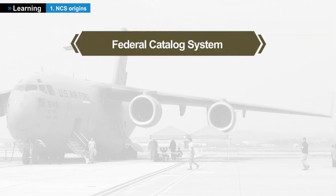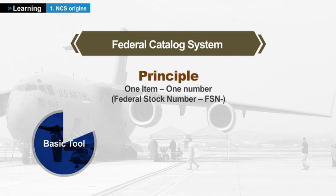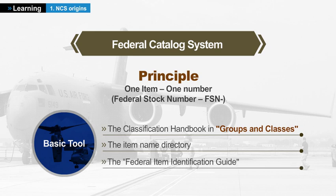The system policy is one item, one number, and is based on: the classification handbook in groups and classes for the items of supply; the item name directory; the Federal item identification guide — a method to identify any item of supply.